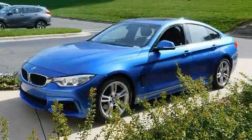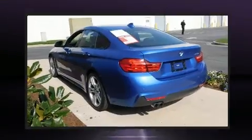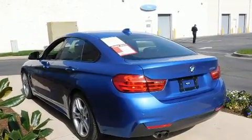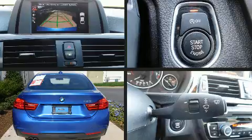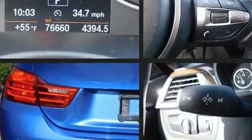Top features include leather upholstery, front and rear air conditioning, power moonroof, and seat memory. Everything is where it ought to be, from the dashboard controls to the door locks and window controls. Storage solutions are integrated throughout the interior, demonstrating thoughtful attention to detail.